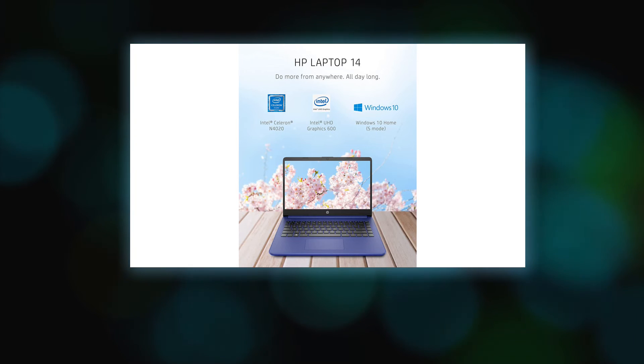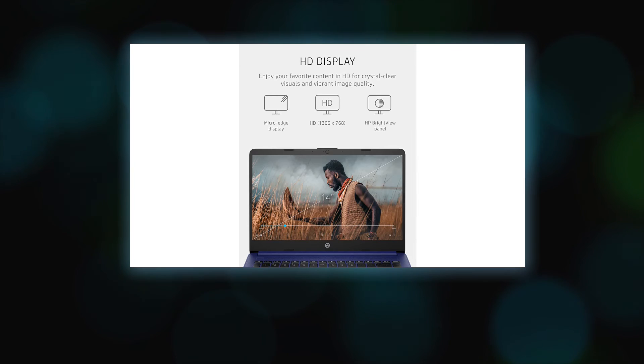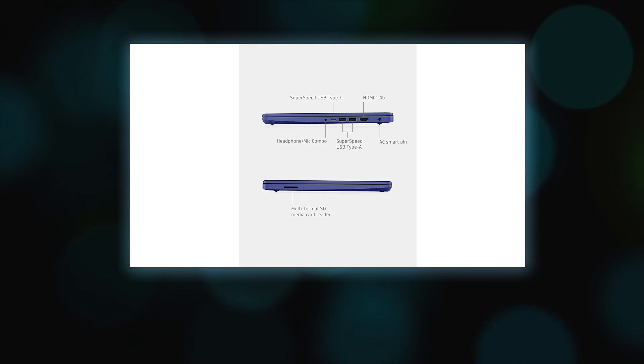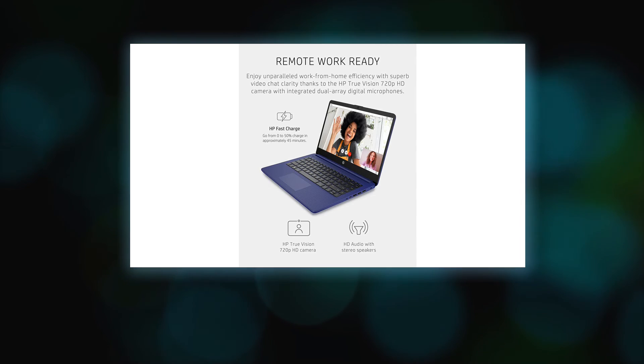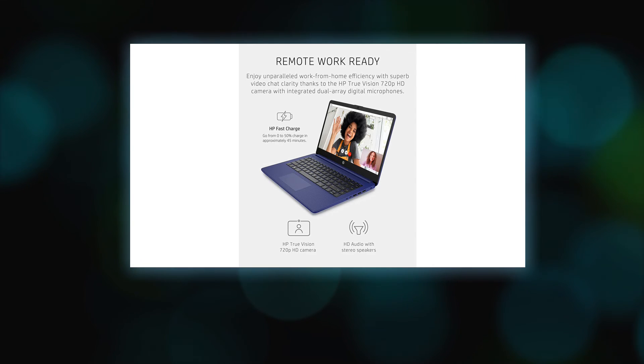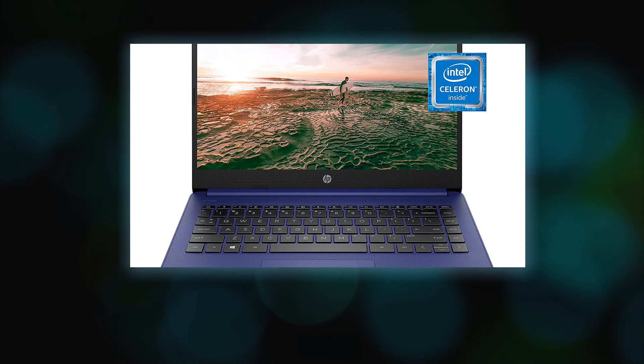Some accessories and apps compatible with Windows may not work, and performance may vary. Even if you switch to Windows 10 Home configuration, you cannot switch back to Windows 10 Home S. Learn more at windows.com/windows10sfaq. Wireless access point and internet service required and sold separately. Wi-Fi 5 is backward compatible with prior Wi-Fi specs. Bluetooth is a trademark owned by its proprietor and used by Hewlett-Packard Company under license.